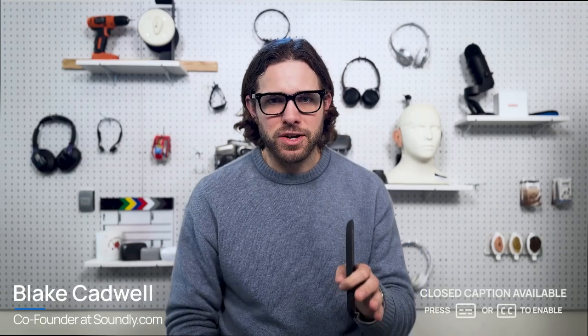My hearing glasses have finally arrived here in the studio. If you've been following our channel, you know that we've been watching closely the development of the Nuance Audio Glasses, which are a combo between a pair of hearing aids and a pair of glasses. We finally have our hands on a working pair here in the studio, and I'm able to put them through the paces and better understand exactly how the product works.